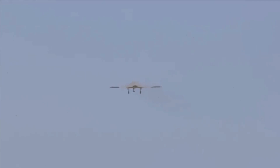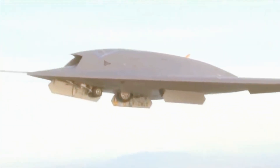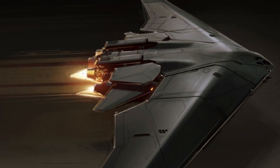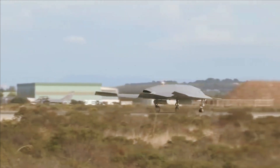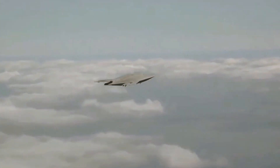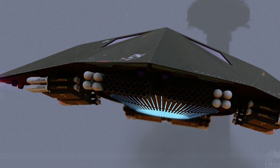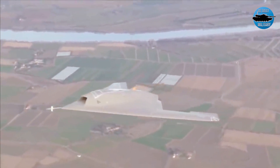The Anka 3 represents Turkey's ambition to develop a locally produced advanced air combat ecosystem that includes both manned and unmanned platforms. Turkey is also developing its own stealthy fighter jet, the TFX, which was seen in full prior to its official rollout on March 18th. The TFX and the Anka 3 are expected to work together for certain mission applications. The Anka 3 shows that Turkey is not deterred by international sanctions or political pressures from pursuing its own defense industry goals.